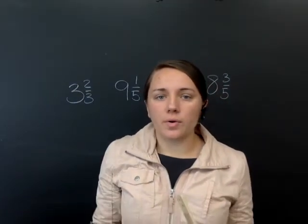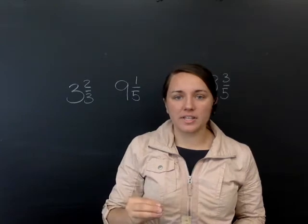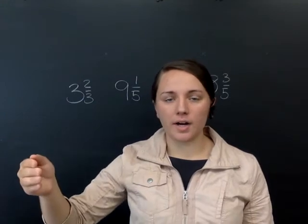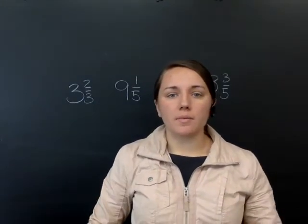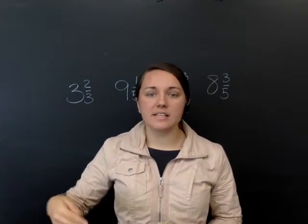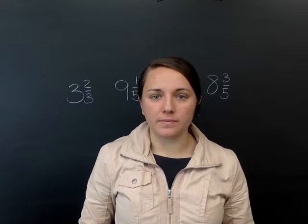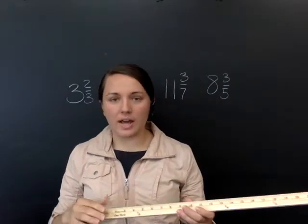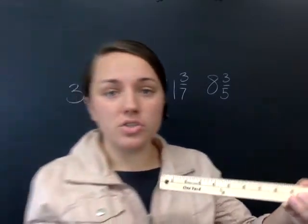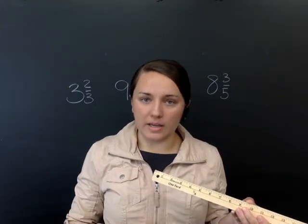So talking about rounding fractions: when we are rounding fractions, if the fraction is closer to the next higher number — closer to four — then you're going to make your whole number one number higher. So instead of three and three-fourths, since three-fourths is closer to four, you're going to make your whole number four and drop your fraction. Now, if you have a fraction like three and one-fourth, that is closer to three than to four, so you're going to drop your fraction and keep your whole number a three.